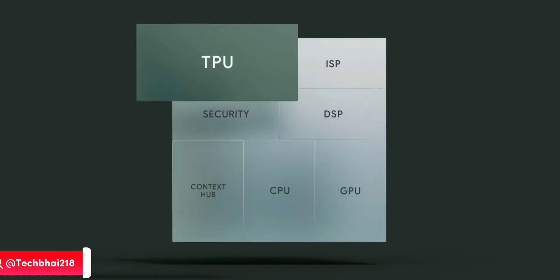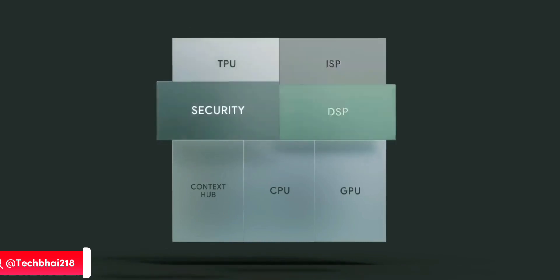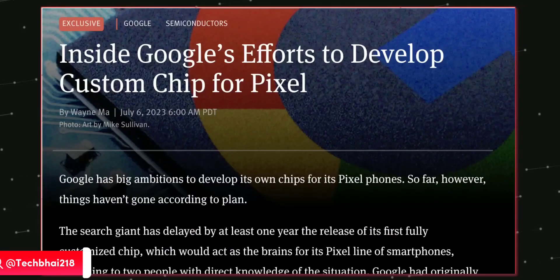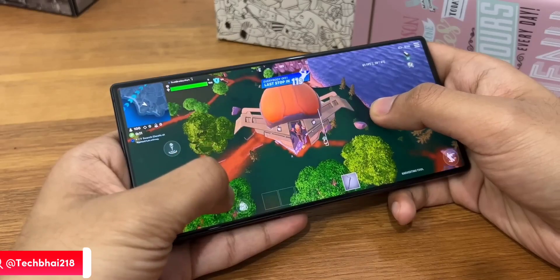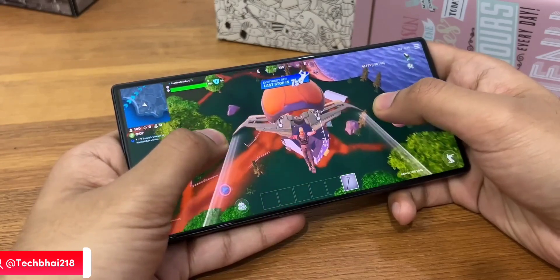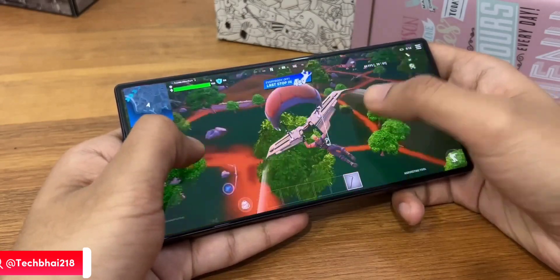Hot news coming in: TSMC is working on a future Tensor chip that was initially planned for next year, but due to some issues they are planning to launch it with the Pixel 10 in 2025. The Tensor G5 will be based on TSMC's 3 nanometer process, making it powerful and power efficient — we'll finally have something to give Qualcomm and Apple a real fight.